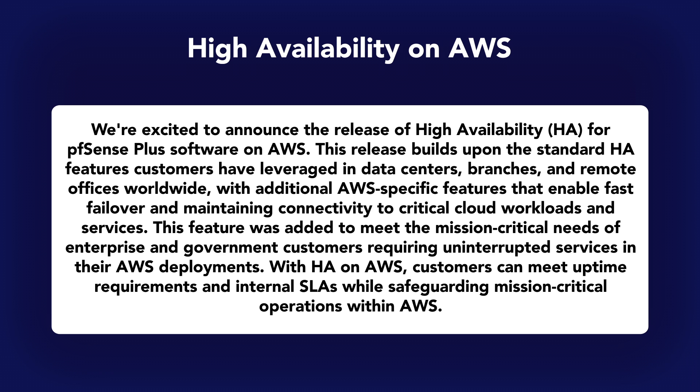Finally, we have high availability on AWS. We're excited to announce this for our AWS users. With our HA solution paired with primary and secondary firewalls, you can quickly failover between two instances of pfSense Plus in AWS. Our implementation integrates standard HA features with AWS enhancements to provide configuration synchronization, optimal performance, and a reliable connection. When faced with a disruption, pfSense Plus AWS HA offers continued reliability and availability for your cloud deployment, minimizing downtime and maintaining connectivity for your mission-critical operations within AWS.